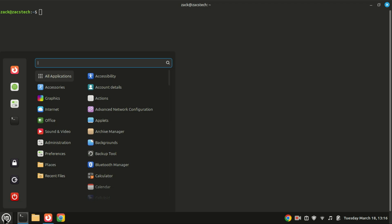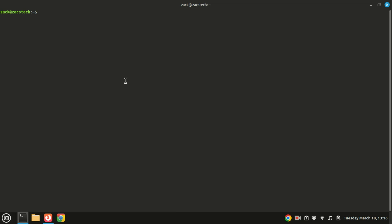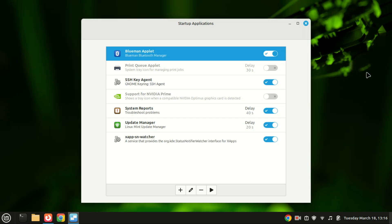Now let's talk about managing startup applications. Over time you might install apps that automatically start when you log in, which can slow down your boot time. To manage these, open the Startup Applications tool from your menu. Here you'll see a list of programs that launch at startup — disable any that you don't need running right away. This can help speed up your boot time and improve overall performance.